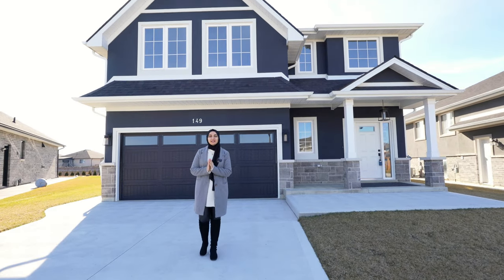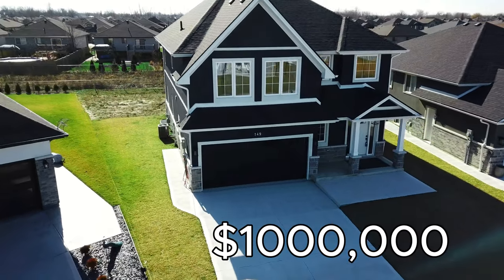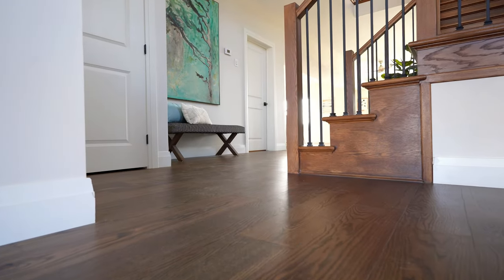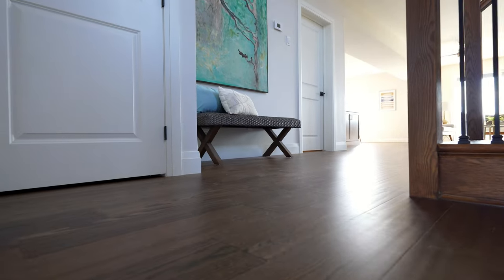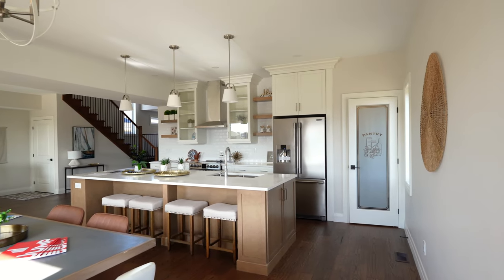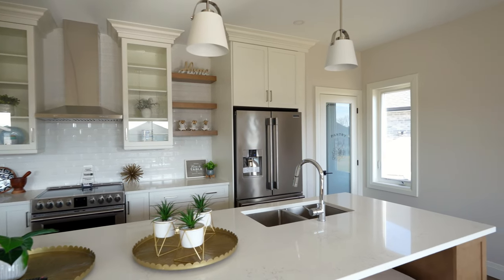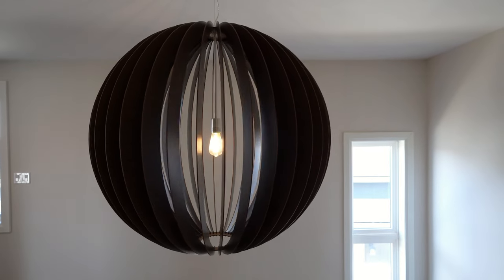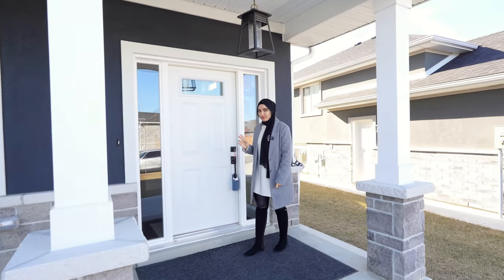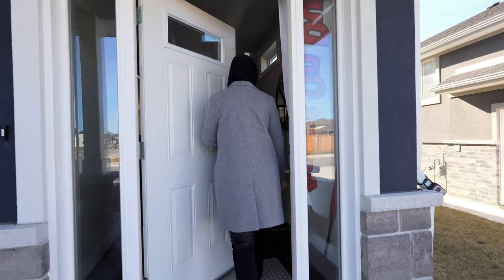Hello everyone. Today we're going to show you a brand new house located in Amsburg for a million dollars. This is the first time for us to see the house from the inside just like you guys, so let's check it together.